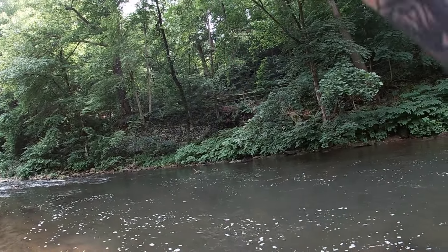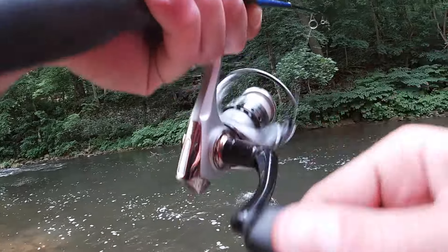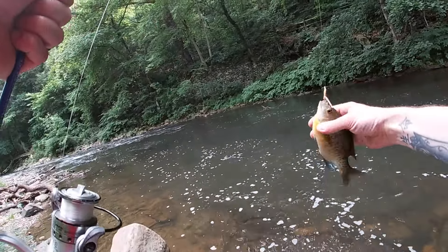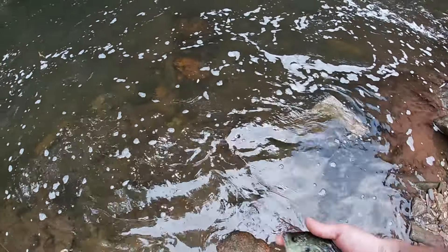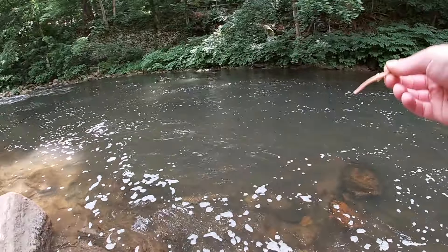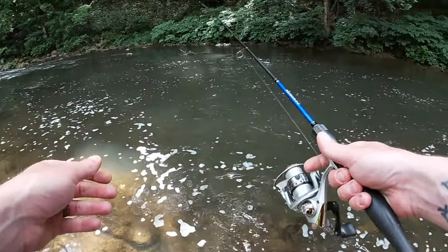There we go, what the heck do we have here? And he's fighting good — holy smokes! Another one of these freaking gigantic bluegill! Look at that, another handy. See ya honey! At least we're catching some fish, man. This is a decent day of fishing. I'm having a good time out here — I think that's all that really matters, right?